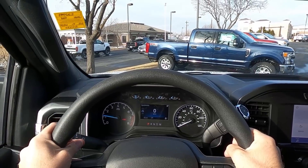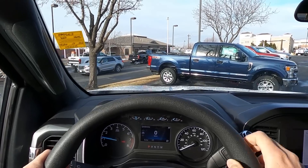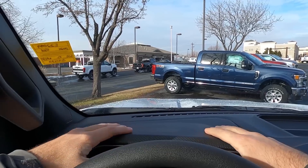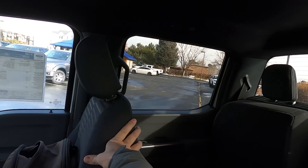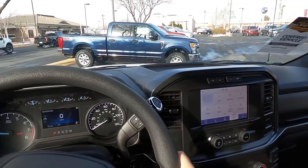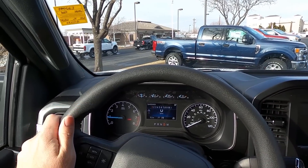Before setting off, let's quickly talk about visibility. The hood view is just like any other F-150. There's a nice material on the dash, both mirrors are heated, and rear visibility is really good overall — pretty much expected from a half-ton truck.